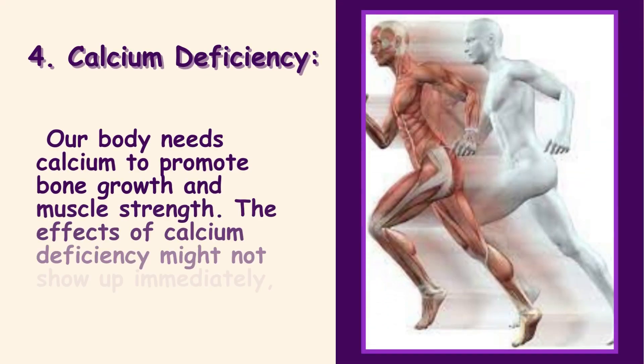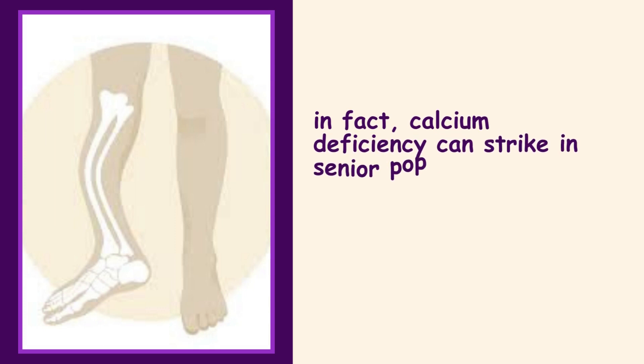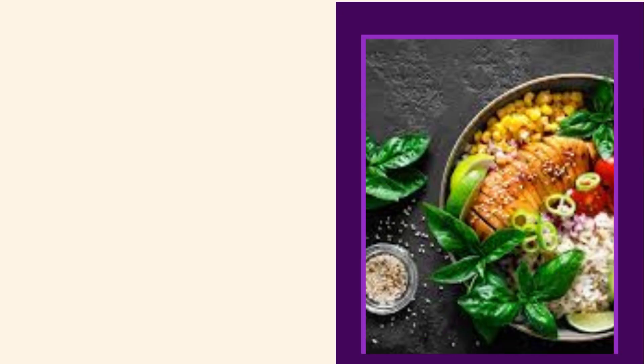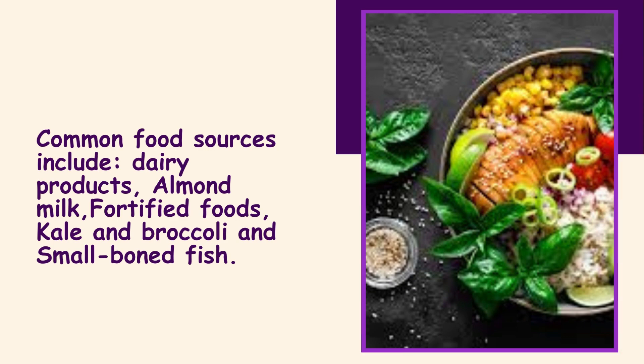4. Calcium Deficiency. Our body needs calcium to promote bone growth and muscle strength. The effects of calcium deficiency might not show up immediately. In fact, calcium deficiency can strike in senior populations and cause brittle bones or low bone density, muscle cramps, weak bones, and dental problems. Common food sources include dairy products, almond milk, fortified foods, kale, broccoli, and small bone fish.